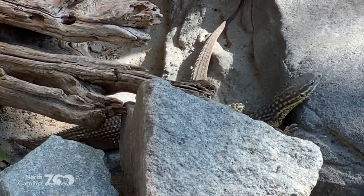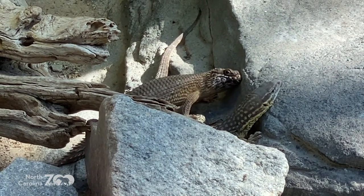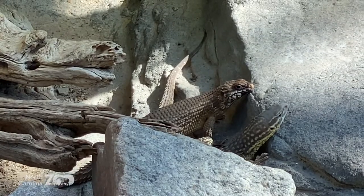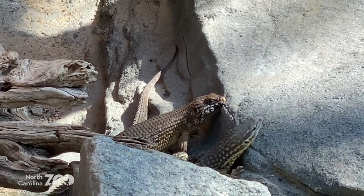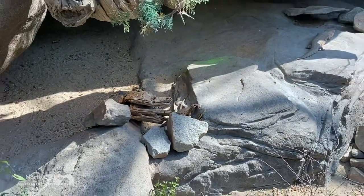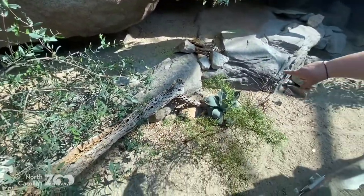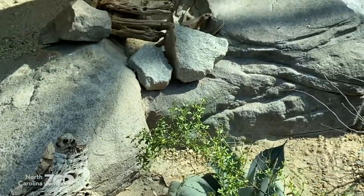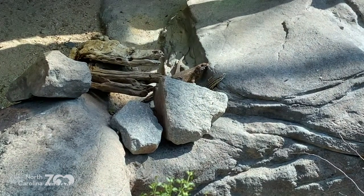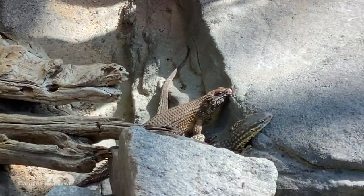All of these little places give them respite — somewhere to go away from the direct sunlight, which is really important to them. That can be the big caves you see, or just tiny little areas in the rock where there's just enough room for one animal to scoot under. The habitats are designed exclusively and specifically with the animals' needs in mind, based on their natural habitat.